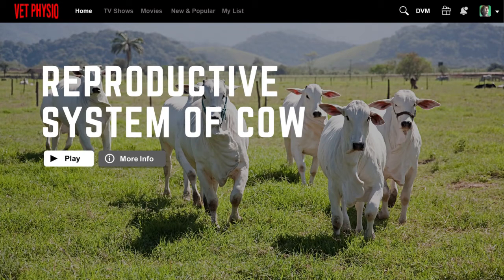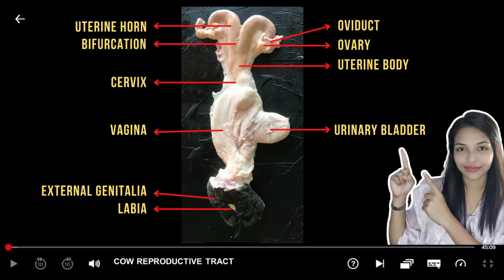The ruminant reproductive tract is composed of the ovary, ovarian tube, uterus, uterine horn, uterine body, and uterine cervix, vagina, vestibule, and vulva. The more cranial components of the reproductive tract are suspended to the pelvis and lateral body wall by the broad ligament, a bilateral sheet of peritoneal fold.